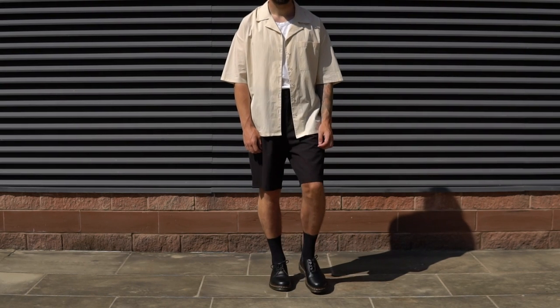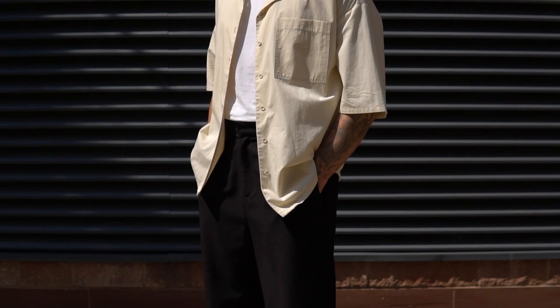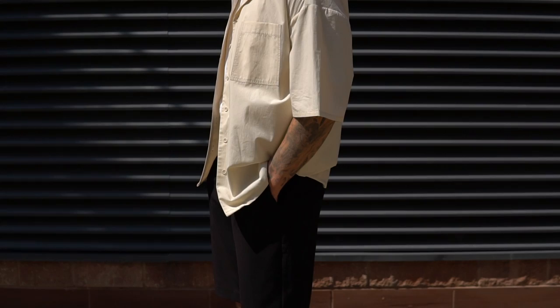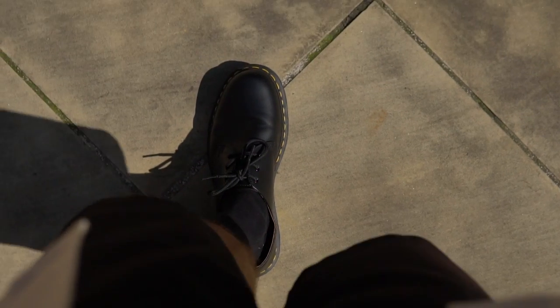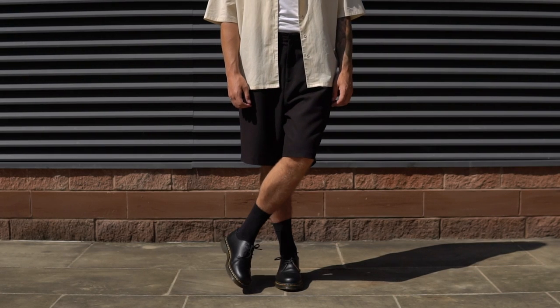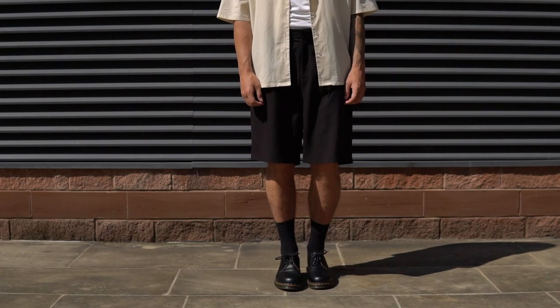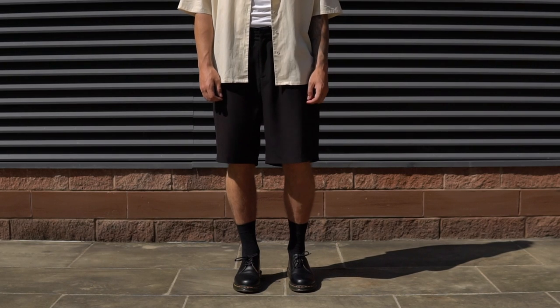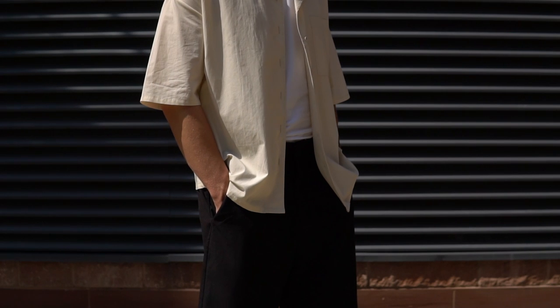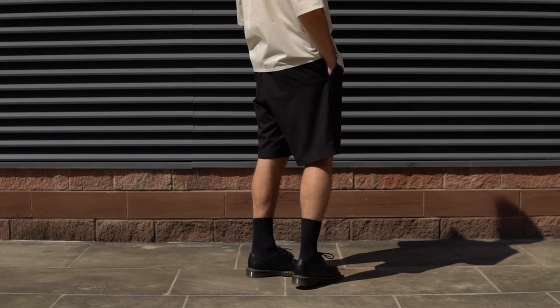Outfit number one is a really nice simple summer look. On foot we have the Dr. Martin 1461s paired with some plain black socks. Moving up from there I have the Bermuda shorts from ASOS, up from there a simple Uniqlo under vest, and then layered over the top the camp collared over shirt from New In. For me, the perfect way to style the Dr. Martin 1461s in the summer.